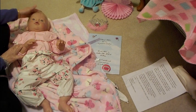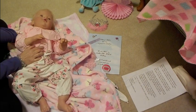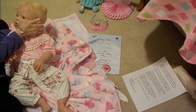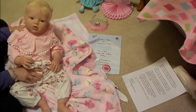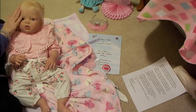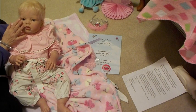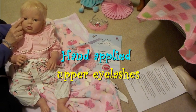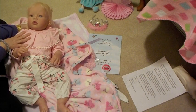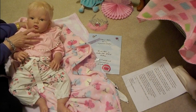Oh my goodness, look at her! She's beautiful! Look at my little girl — well, she's not that little. She's got beautiful rooted mohair in a platinum blonde. She's got beautiful eyelashes, and gorgeous eyes — they're a light blue but they almost look violet to me. She's got beautiful blushing, and her lips are nicely painted in like a rosy color.